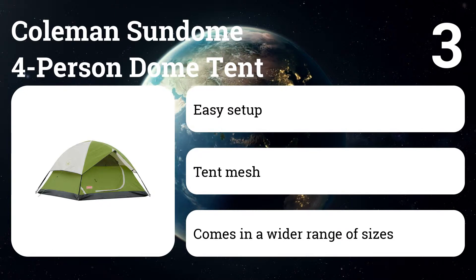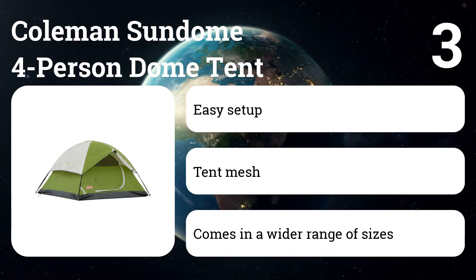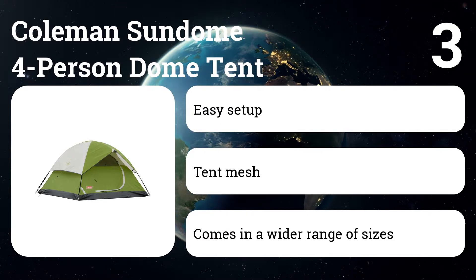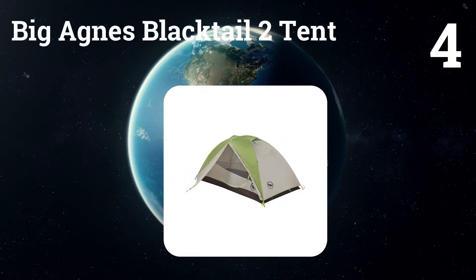The tent's dome design makes for a relatively easy setup, and you'll get plenty of ventilation from the mesh vents and large rear window. Sundome tents come in different sizes, accommodating two, three, or even six people.